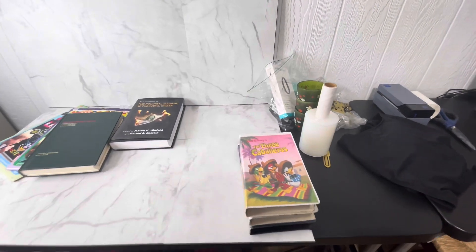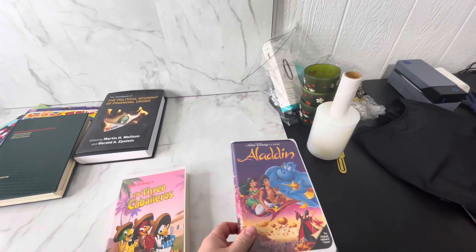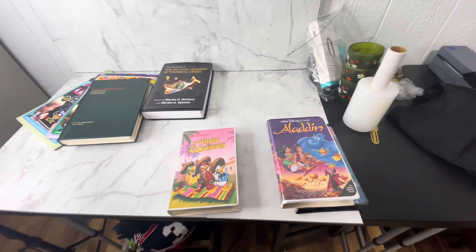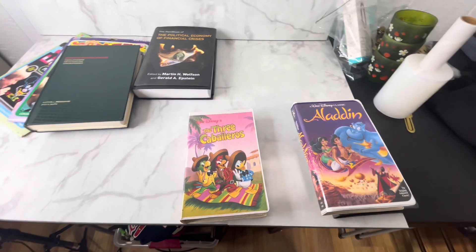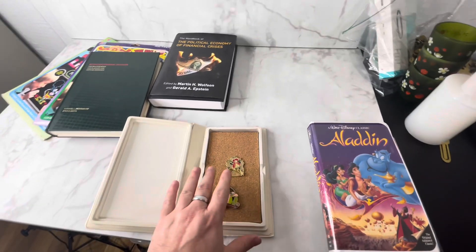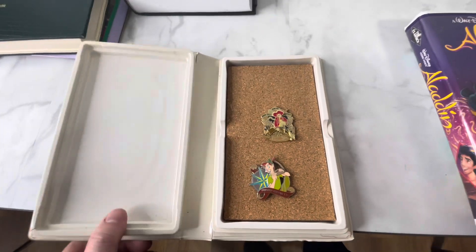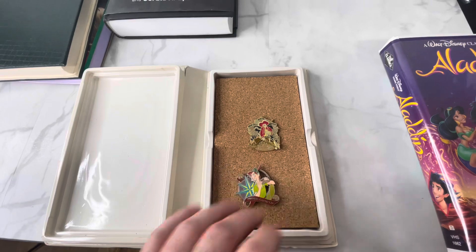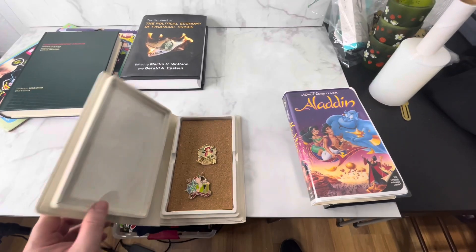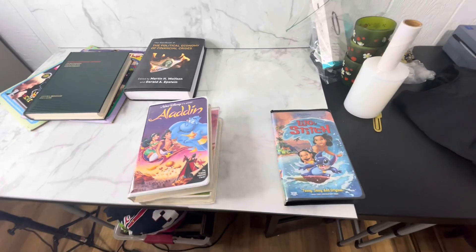I've been thinking about having another Whatnot auction — I haven't had one in well over a year. I had a bunch of old VHS clamshells in very good condition. I know Disney VHS doesn't really sell well on its own, but I thought maybe I could make something out of the cases. So I went on Amazon and ordered some sticky corkboard with an adhesive back and made a little kind of clutch that you can put Disney pins in. I'm thinking about making around 12 to 15 of these and either having a Whatnot auction or throwing them up on Instagram. If you're interested, definitely leave a comment down below.